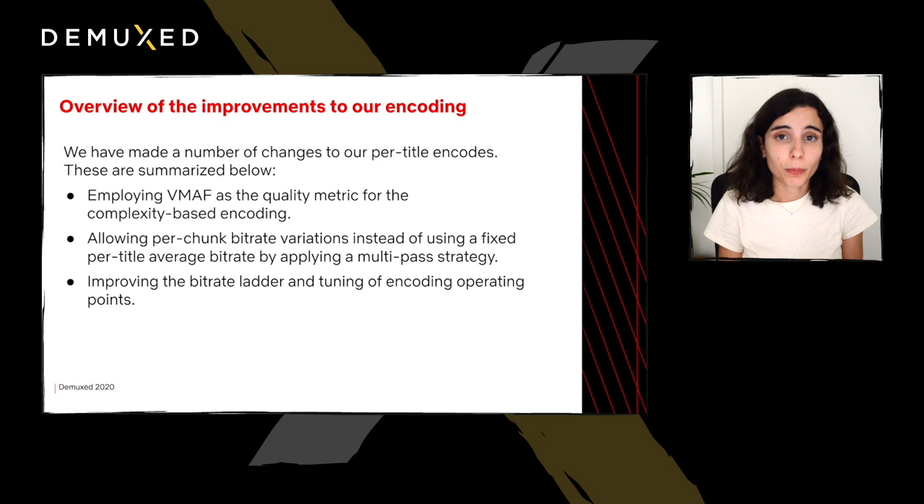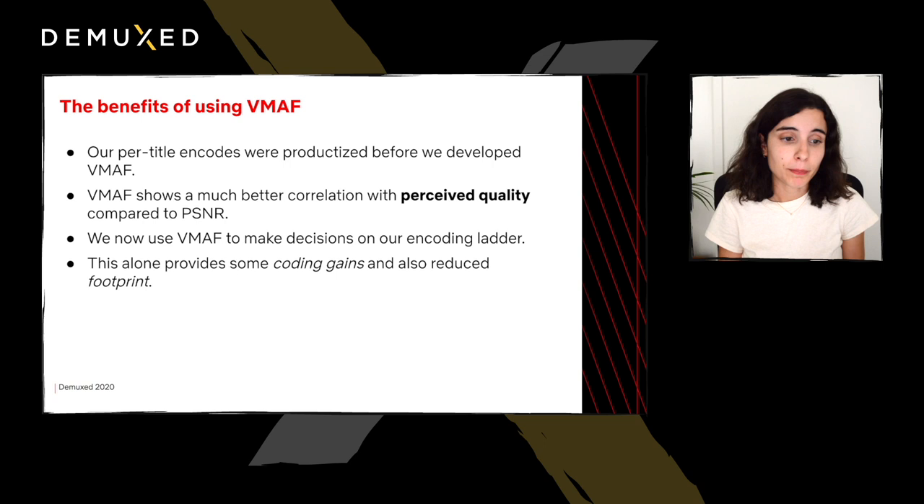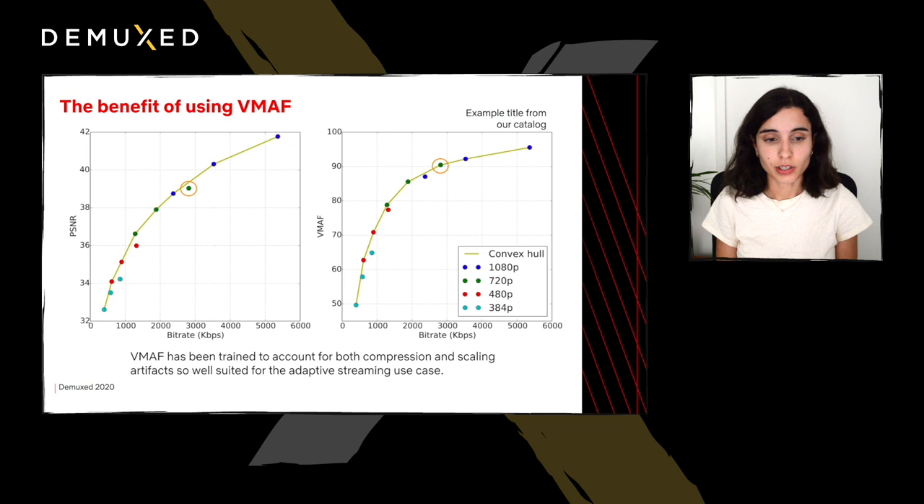In terms of the first change we made, our per-title encodes were actually productized before we developed VMAF, and therefore we're still using the previous quality metric, which was PSNR. We know that VMAF shows much better correlation with perceived quality compared to PSNR. So it's natural that if we're doing any changes to these encodes, we'd like to have VMAF drive our decisions instead of PSNR. Here's an illustration of why we're moving to VMAF, using an example title from our catalog. On the left side we can see bitrate and PSNR, and on the right, bitrate and VMAF.